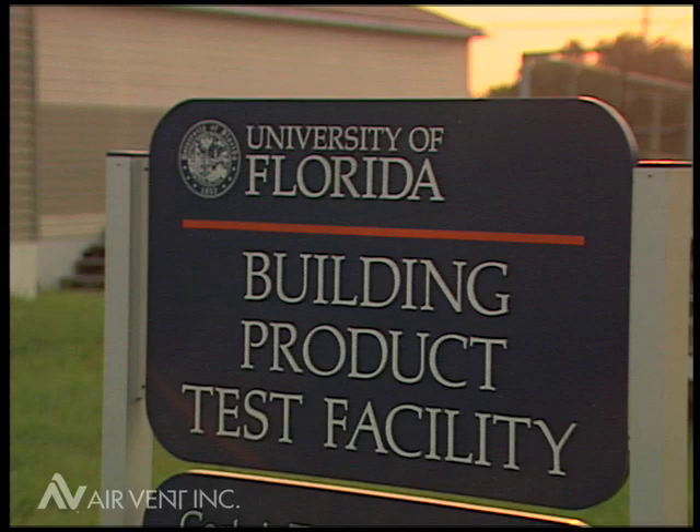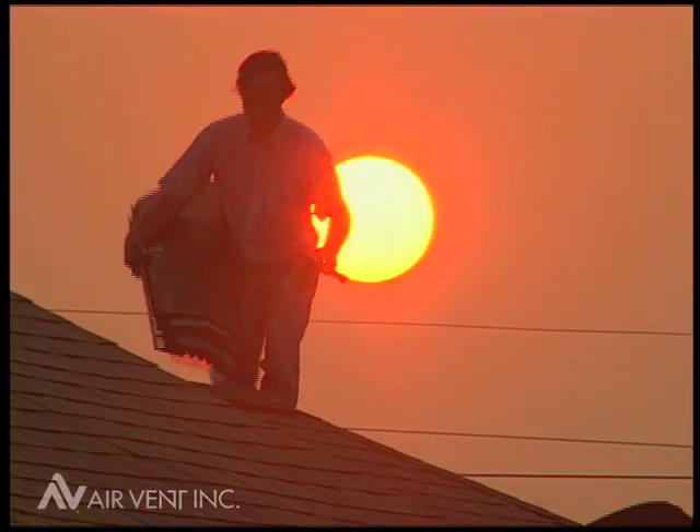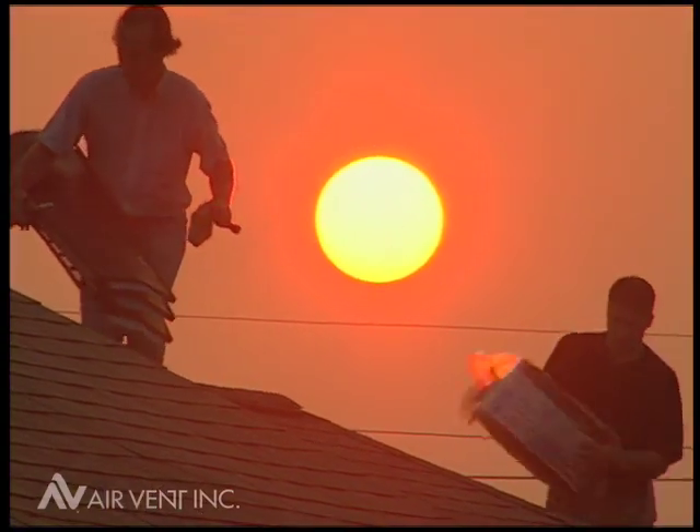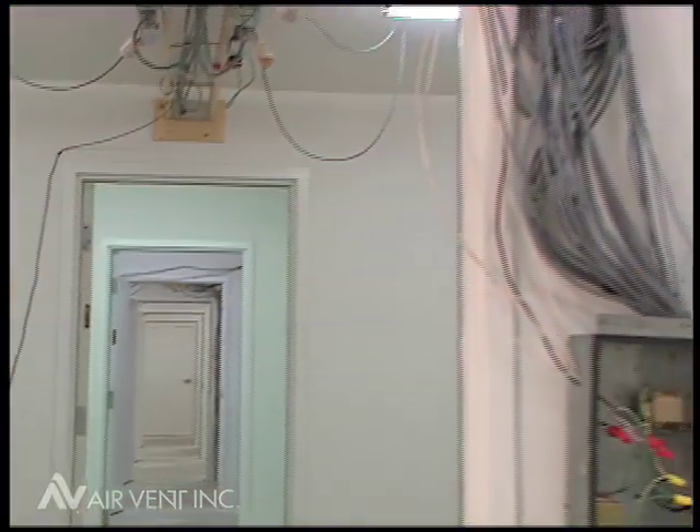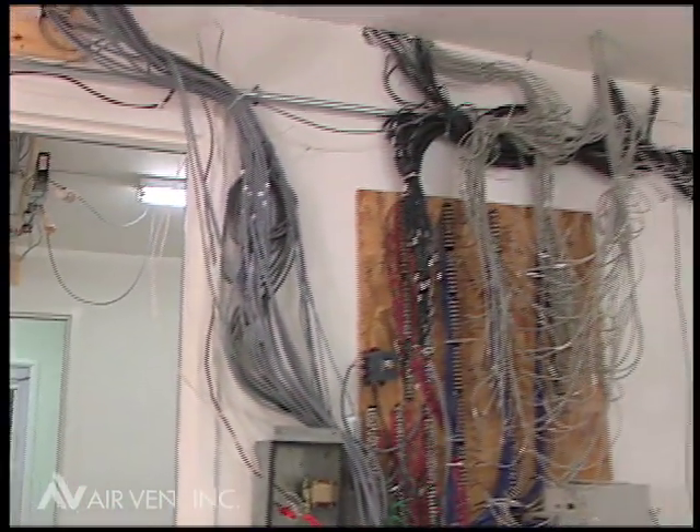Let's demonstrate how the Bernoulli effect works by going to the University of Florida, Gainesville. Different styles of ridge vents were installed one by one next to Shingle Vent 2 on this specially built test house with separate attic chambers.